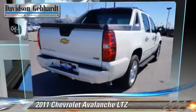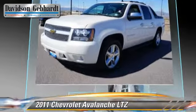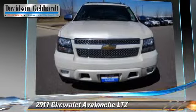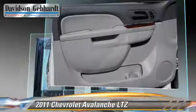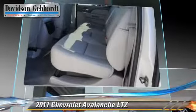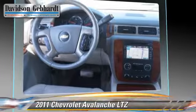The 2011 Chevrolet Avalanche LTZ, powered by a 5.3-liter V8 engine with a 6-speed automatic transmission. This vehicle has fewer than 75,000 miles on the odometer and gets up to 21 miles per gallon. This Chevrolet features privacy glass, towing package, and four-wheel drive.